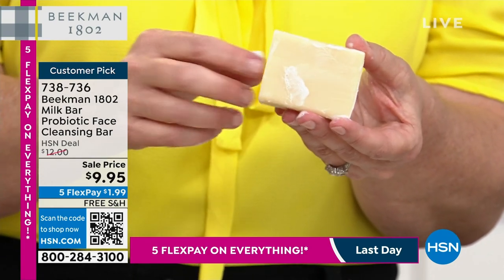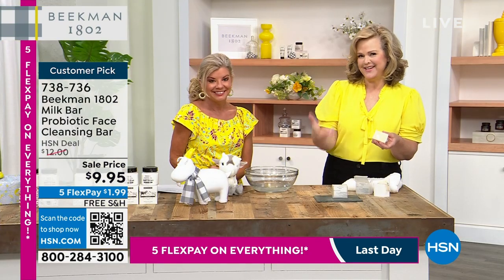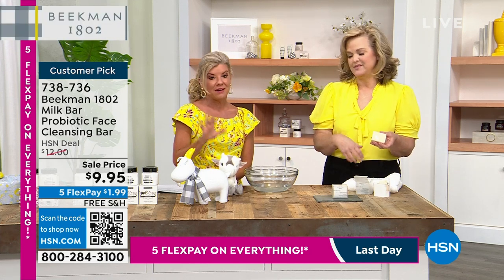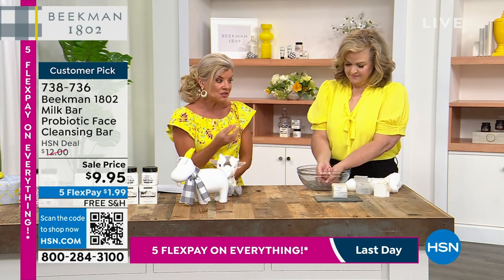Each one of mine lasts me about three months, because they're all hand-cut. They're all hand-cured, and this is probably one of the most elusive things that we make — meaning that as soon as we put them up, they sell out. And normally they're $12 if they're in stock. This is all hand-done.